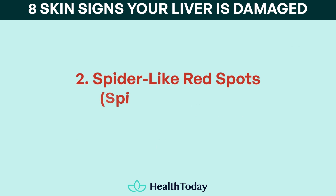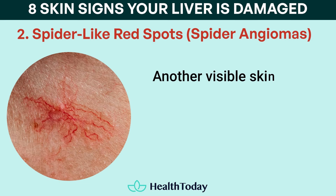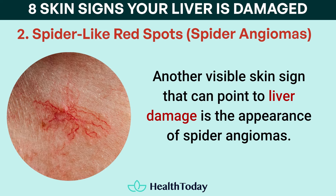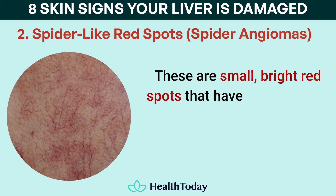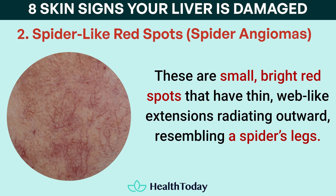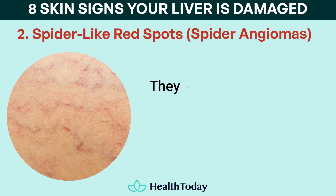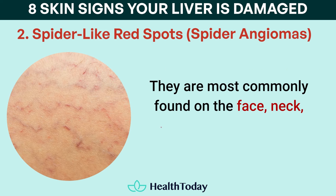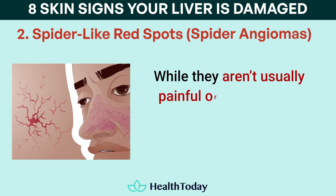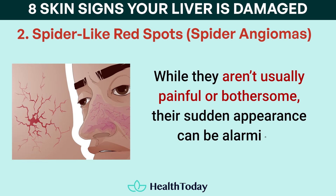Number two: spider-like red spots, or spider angiomas. Another visible skin sign that can point to liver damage is the appearance of spider angiomas. These are small, bright red spots that have thin, web-like extensions radiating outward, resembling a spider's legs. They are most commonly found on the face, neck, upper chest, and arms. While they aren't usually painful or bothersome, their sudden appearance can be alarming.